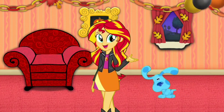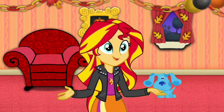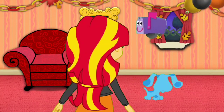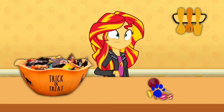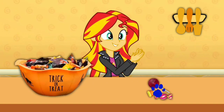Here's the mail, it never fails, it makes me wanna wag my tail, when it comes I wanna wear mail! A clue, a clue! You found our last clue? Just in time for Halloween. Right there! There it is, our last clue is on these candy.